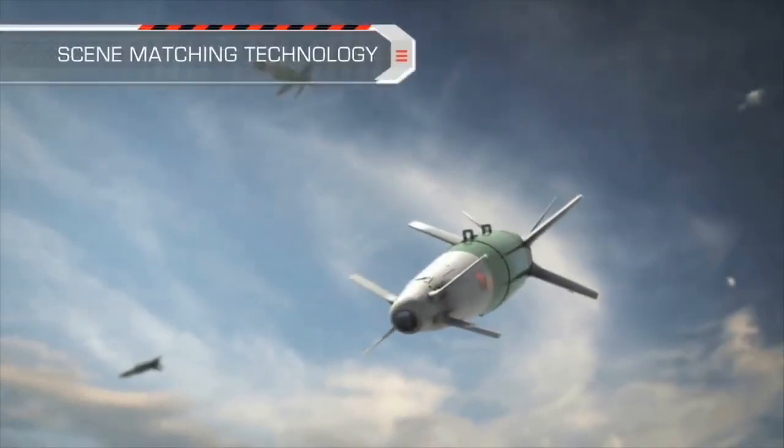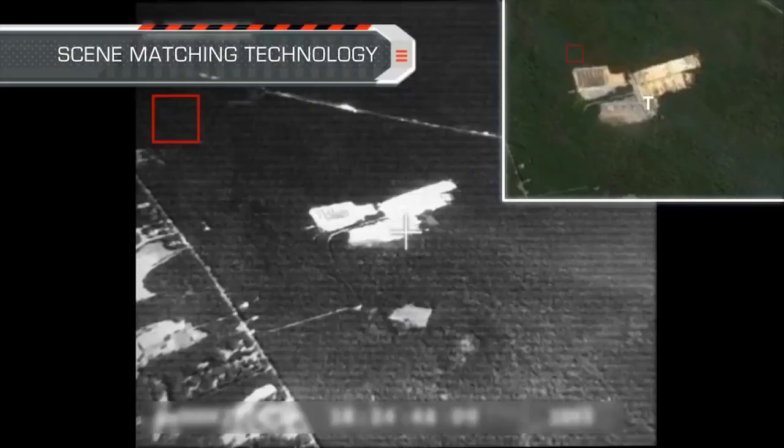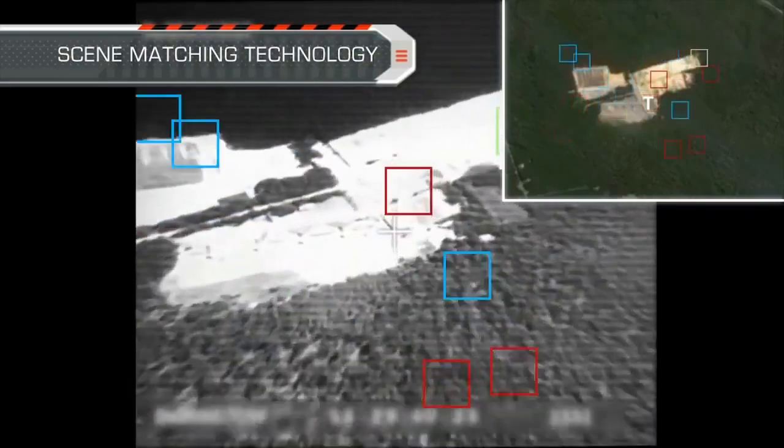After release, SPICE uses its unique scene-matching technology to match the seeker's real-time imagery to the target's pre-planned reference data, in order to identify the target and lock onto it.